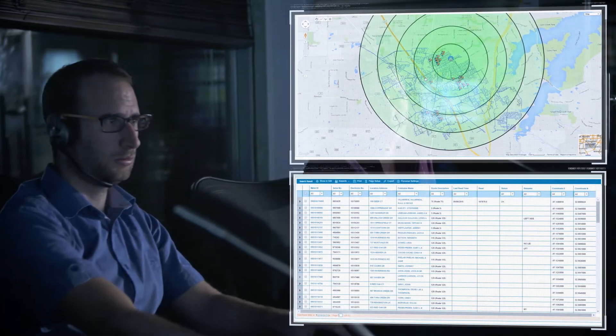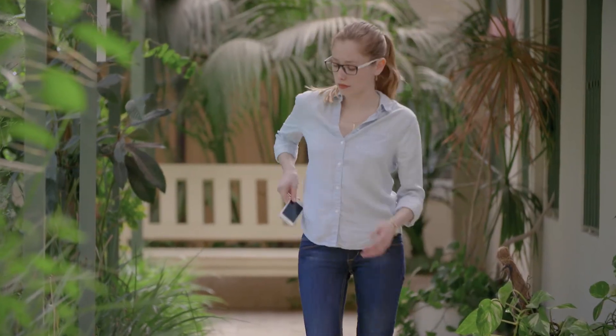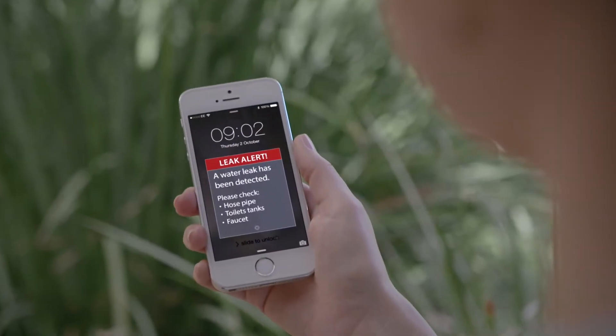you can enjoy the advantage of highly advanced meter data management technology that not only enhances utility operations, but also makes the ratepayers informed managers of their water consumption.